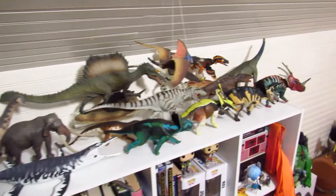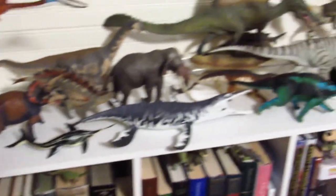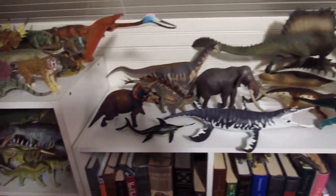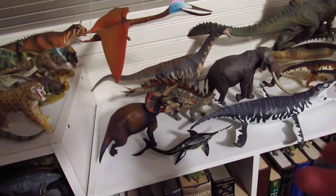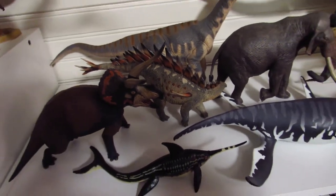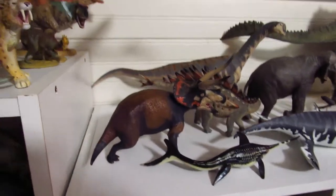And then we've got the main shelf, which is just a miscellaneous S-tier figure shelf. We've got PNSO stuff — old SCN, the little Urinosaurus. A new addition is the two Ajancingenia — however you're supposed to pronounce it, I'm not really sure — but it's a fantastic figure.